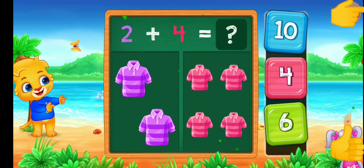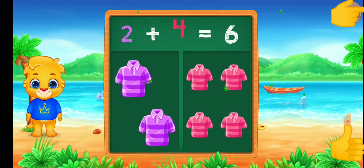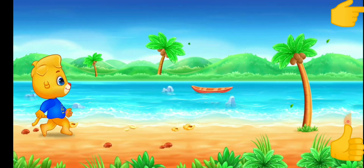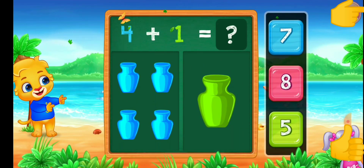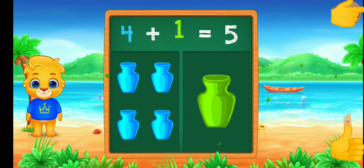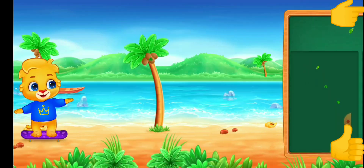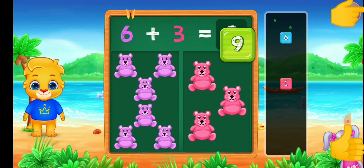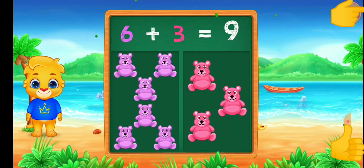2 plus 6 equals 8. T-shirt. 6. 2 plus 4 equals 6. Plus 5. 4 plus 1 equals 5. Steadybears. 9. 6.